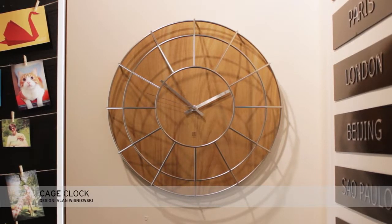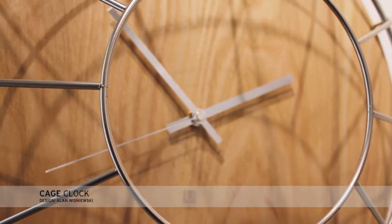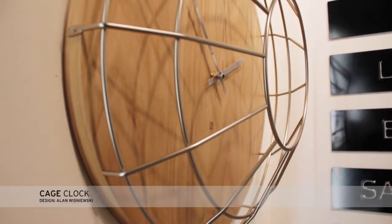Inspired by the gym class clocks of yore, the cage clock has a 16.2 inch diameter and a sweeping movement. This wall-mounted wooden clock has an ash wood veneer and a metal cage cover.